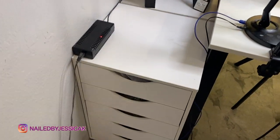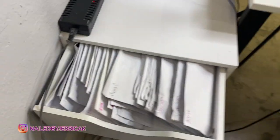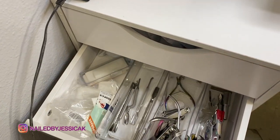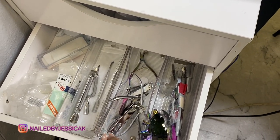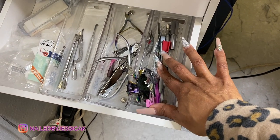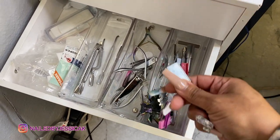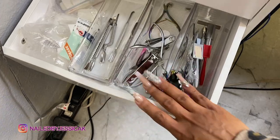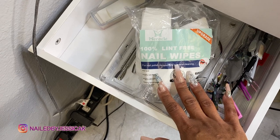For this side, in this drawer I have all of my client files — I keep all of those in there. Then in this one I just have my implements: cuticle pushers, nippers, my French cutters, and my magnets for cat eyes. And then this is just extra stuff too — these are some lint-free nail wipes I got off of Amazon, and so far they're no lint, so I'm liking them.